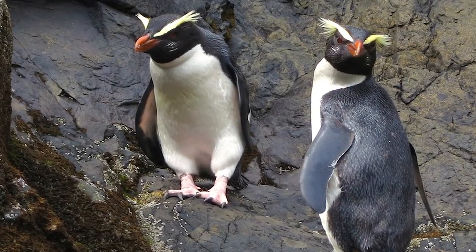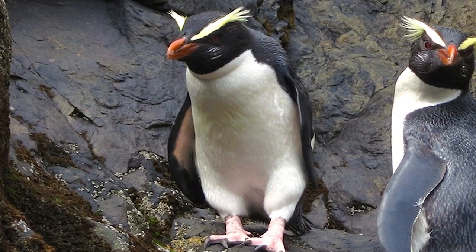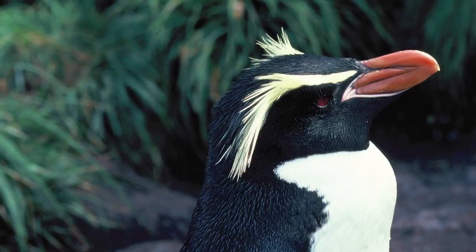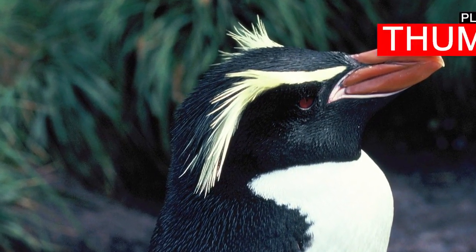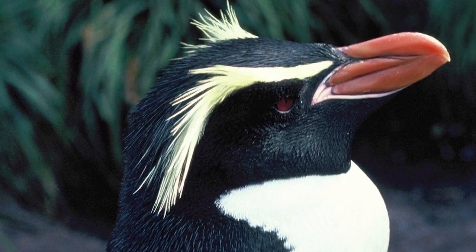One of the smaller members of the penguin family, the Fiordland Crested Penguin has a black head, throat and back, a white front and underside, a thick stubby orange bill, and pink feet. The most distinguishing features are the yellow sulfur-colored crest above the eyes that extend from the bill to just behind the head. Both sexes are similar, whereas young birds have paler cheeks and shorter crests.